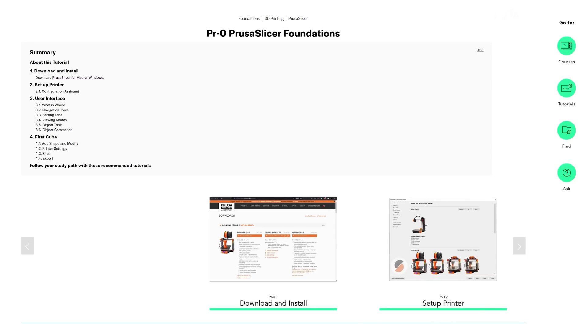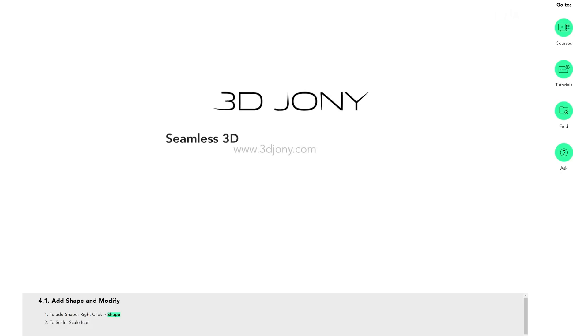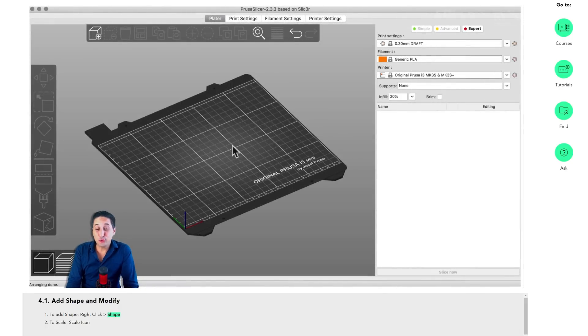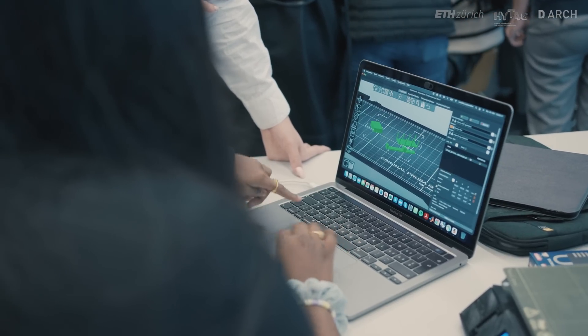Prusa printers are really easy to handle, and with the knowledge we got in our courses it was quite easy to get started. The combination with PrusaSlicer makes a nice result. The software is really easy to use and very intuitive. With minimal introduction and basic tutorials online, it's very easy to understand the setup and get through everything — very nice to have such simple and easy-to-use software.